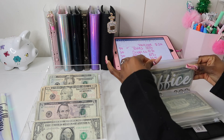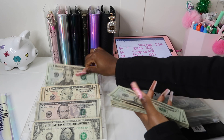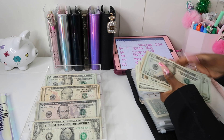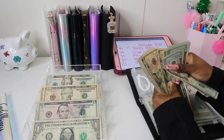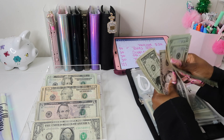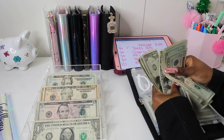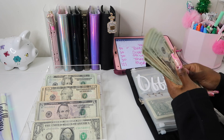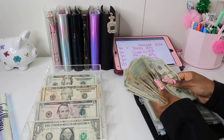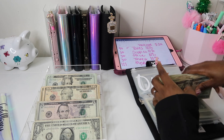Office is going to get $30. So 20, 40, 60, 80, 100, 120, 130, 140, and then $159 total in the office envelope.